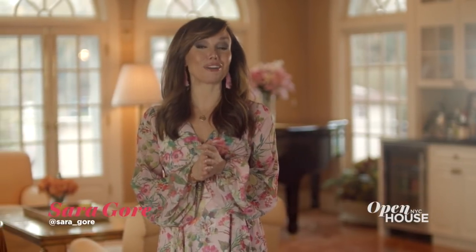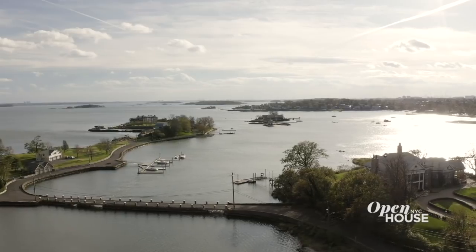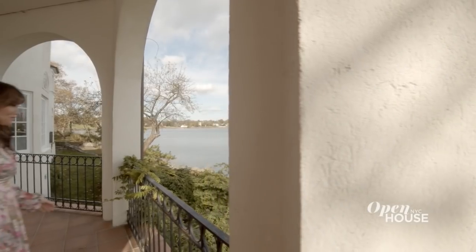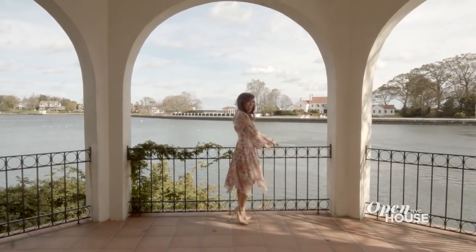Welcome to Open House NYC. Today I'm coming to you from a place that all of us, at one time or another, have dreamed of escaping to — a private island. Only this isn't some far off land. This is less than an hour from midtown Manhattan. When standing here, it feels like a world away.